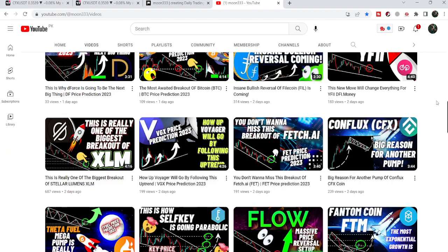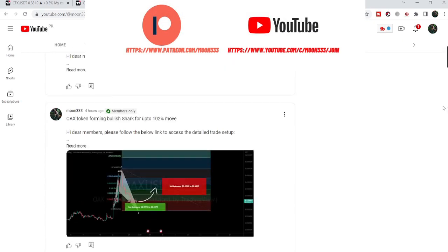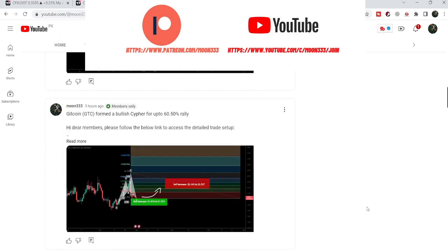In today's video we will also take a look at this move. Before starting this analysis, if you are not subscribed to my channel then do subscribe for more trading signals. You can also join me and support me as a YouTube member or as a Patreon member, because here I am sharing different trading signals for you, and you can find a link in the video's description.